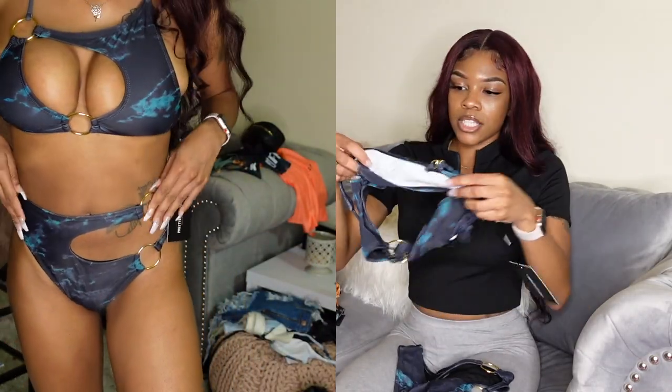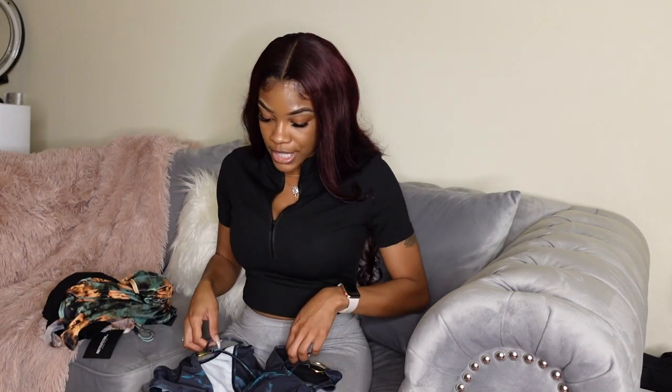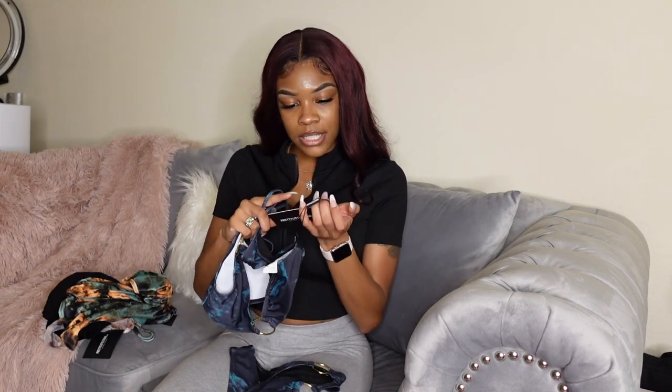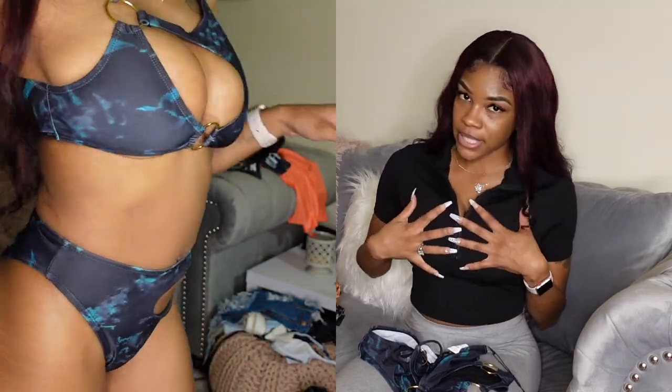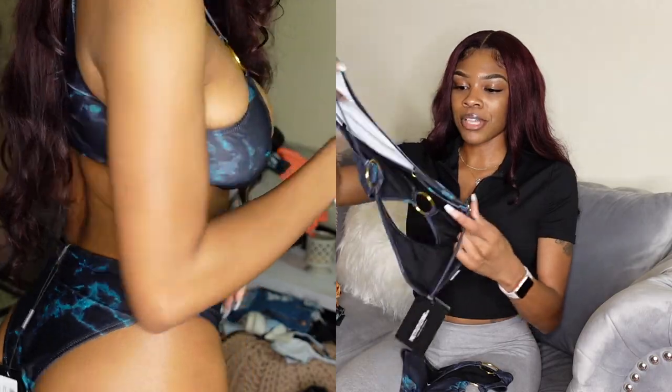This was my first time ever ordering from Pretty Little Thing, and I actually had to measure myself. I can say every single thing fits perfectly. This bathing suit was so cute — I'm so excited to wear it. The bottoms I got in a size six, the top I got in a size eight because my boobs are a 32 double D, though my actual size is a triple D.